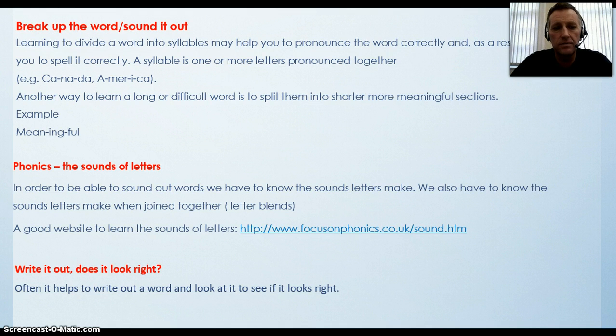Phonics — the sound of letters — is an important part of spelling. In order to be able to sound out words, we have to know the sounds letters make. We also have to know the sounds letters make when joined together — letter blends. A good website to learn the sounds of letters is www.focusonphonics.co.uk. Another method which a lot of students find useful is to write out the word, look at it, and ask: does it look right?